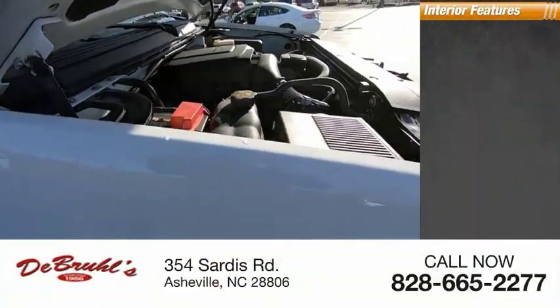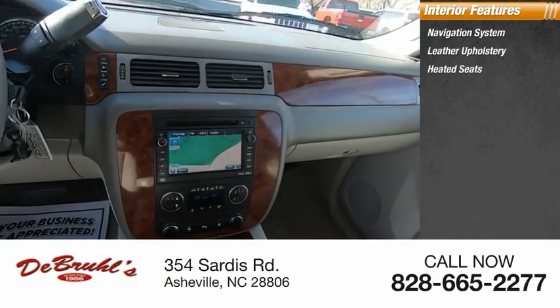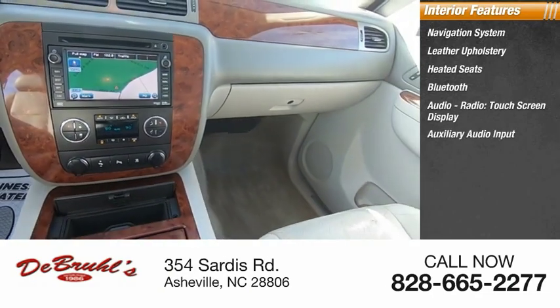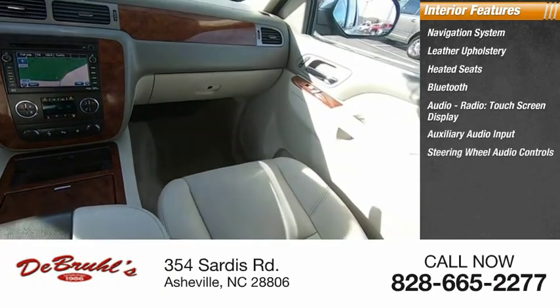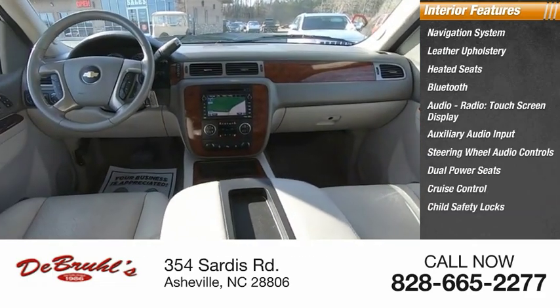Inside you'll find a navigation system, leather upholstery, heated seats, Bluetooth, audio radio, touch screen display, auxiliary audio input, steering wheel audio controls, dual power seats, cruise control, and child safety locks.